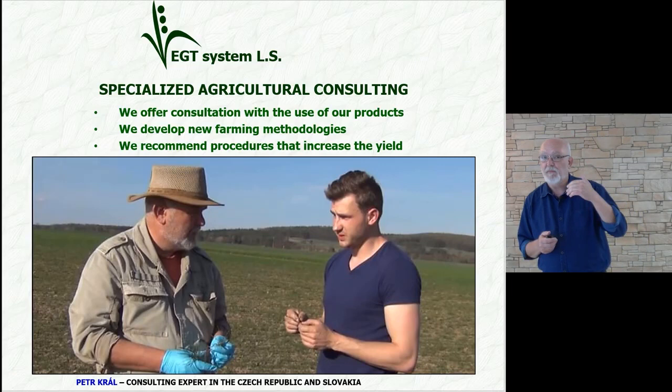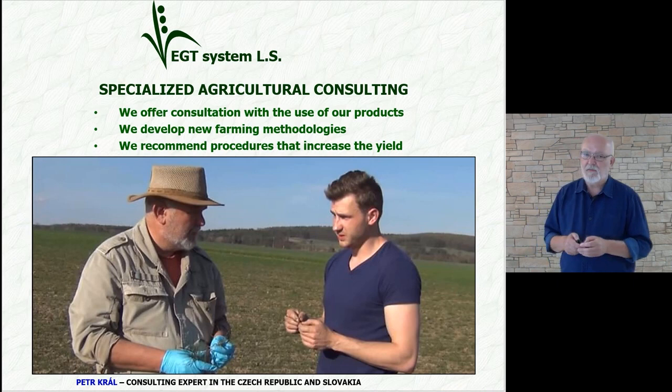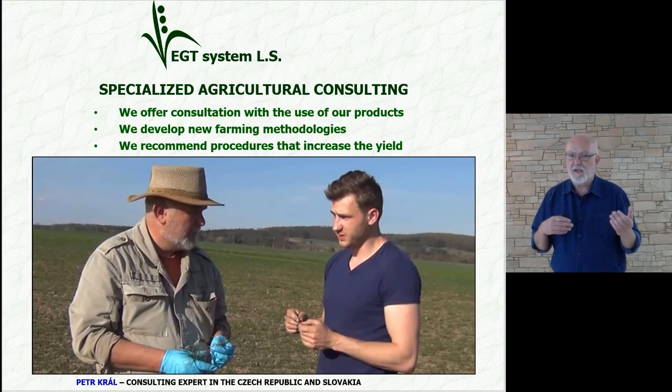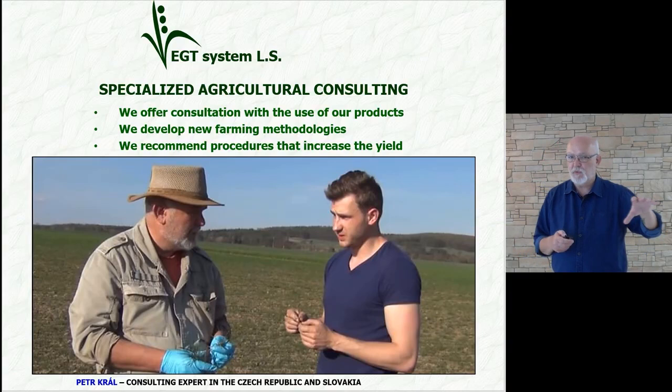As I said, we are a manufacturing company, but we also offer consulting service. Next to me on the picture is Petr Kral, who is our consulting expert for the Czech Republic and Slovakia. Together we work hard in creating cost-effective practices for farmers. It is not just a matter of selling a product, but also advising, for example, which variety of wheat is suitable for which region and what procedures to use during a period of stress.